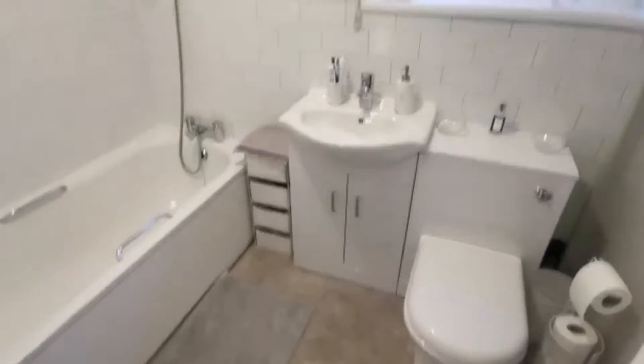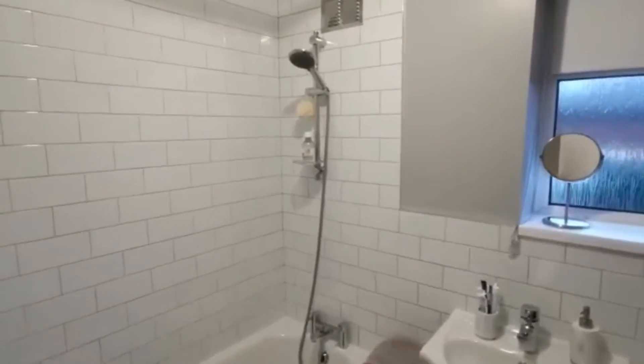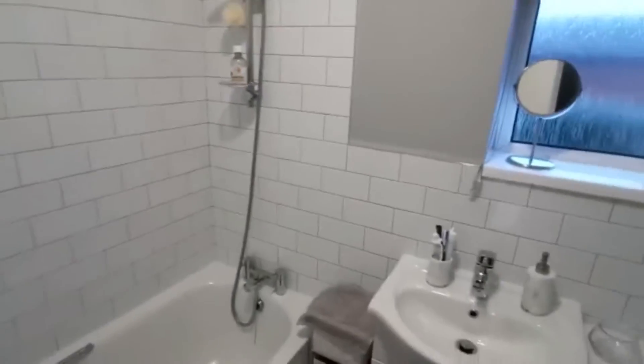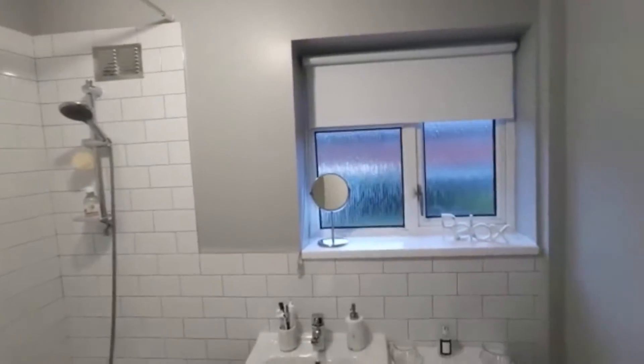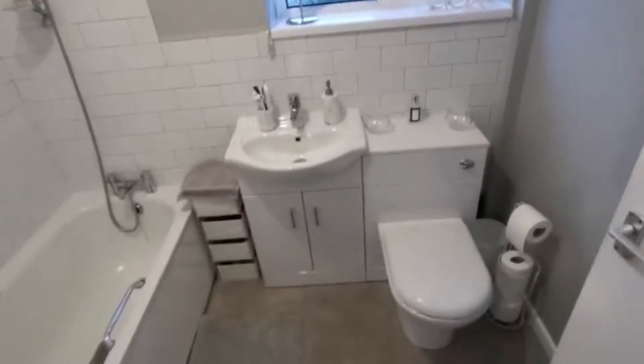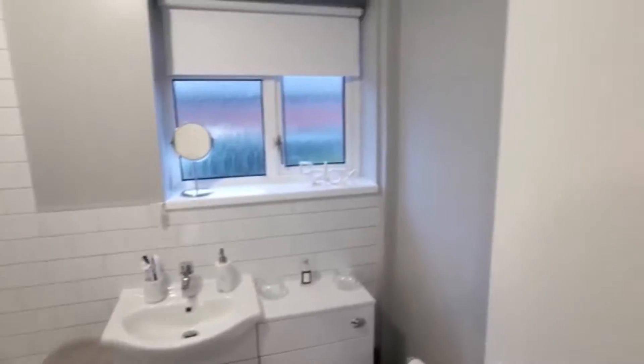Taking you into the bathroom first — lovely modern finishing here. These guys have just done a really tasteful job. You can see tiles all around the side of the bath, with a shower fitting overhead, mixer taps, and a clean finish.